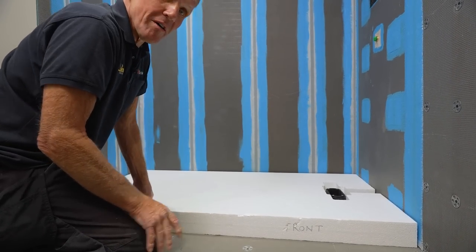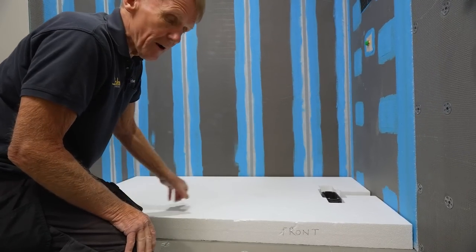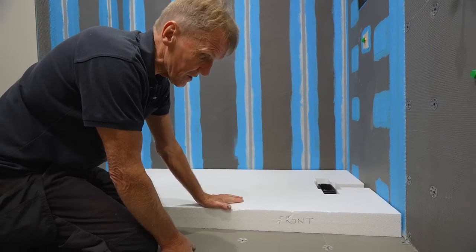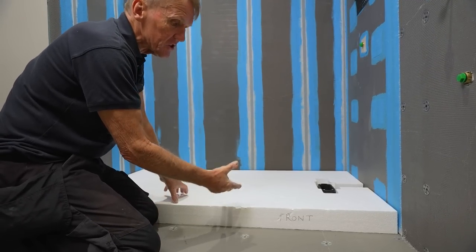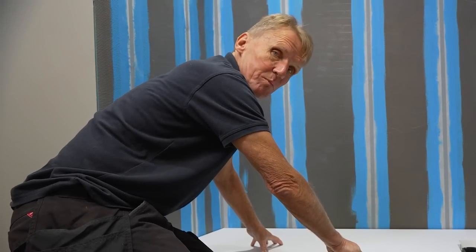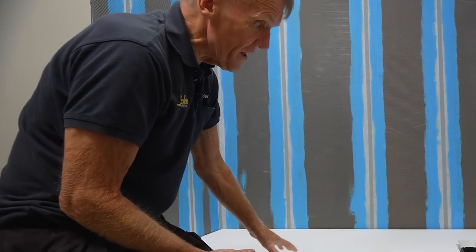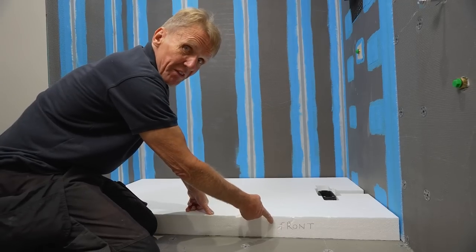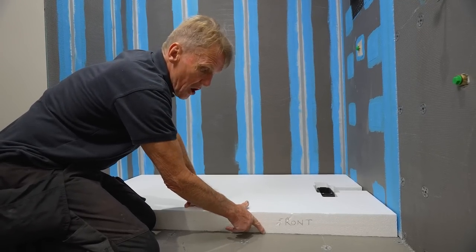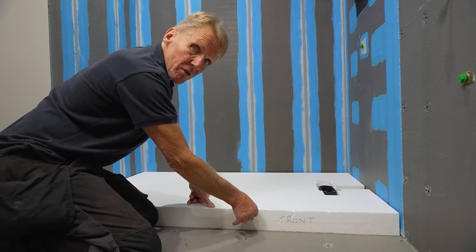Just doing a dry fit on this sub-element. The idea is that when you've got a waste above the floor, you've got to build up the shower tray slightly — this is a much better way than using timber or legs. It gives a waterproof and very even solid support for the shower tray. It's marked 'front' because there's a tile going on the front that will finish flush with the shower tray.